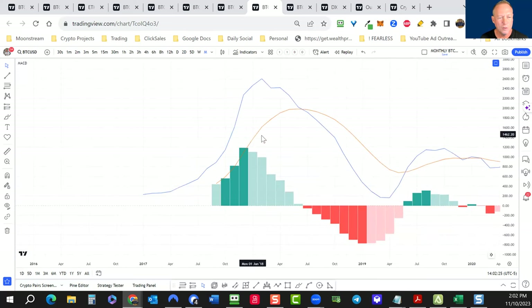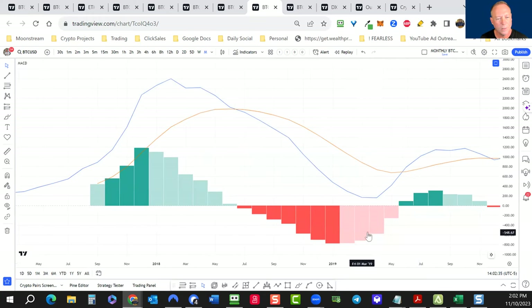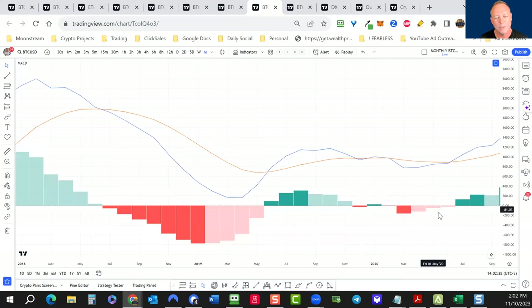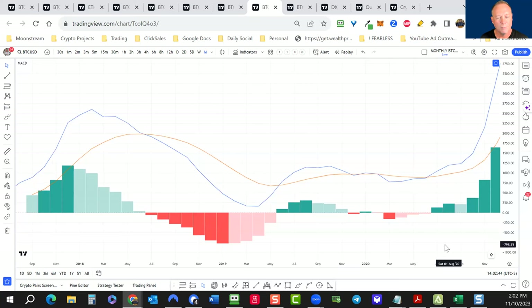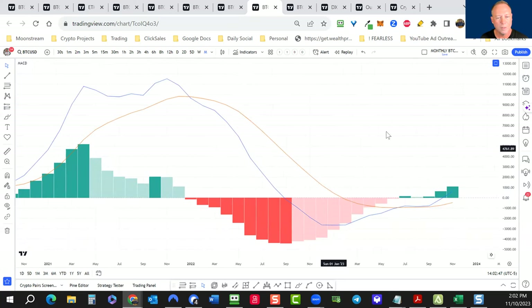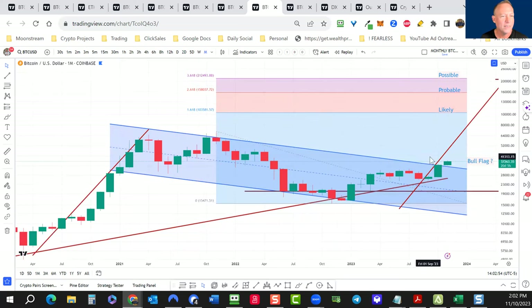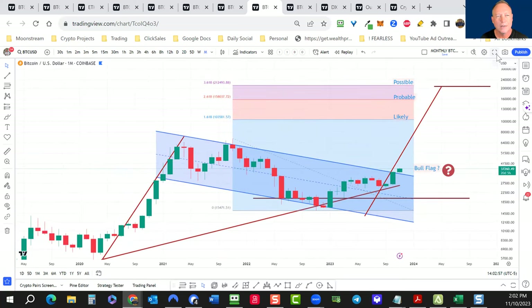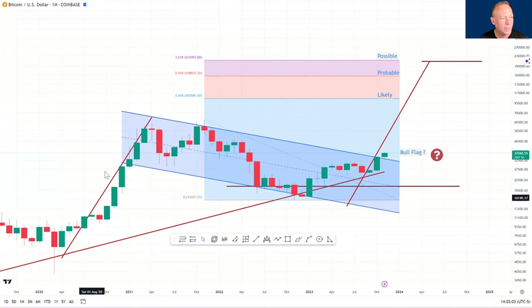We saw a similar pattern back in 2018–2019 where it dipped negative. That parabola went bullish for about six months, then went sideways. So we have to be cognizant we may not be completely out of the woods yet. But for now we are pushing higher, and I think there's enough momentum. Zooming out, I'd say this is a macro bull flag playing out — the flagpole, the downward flag, and now we're breaking up above the downtrending channel on the monthly.